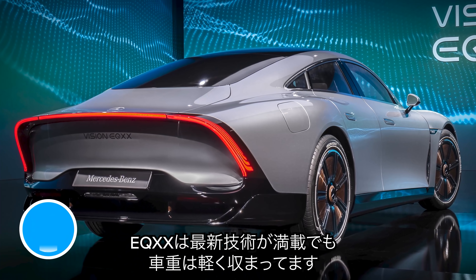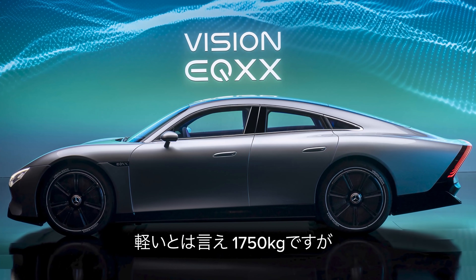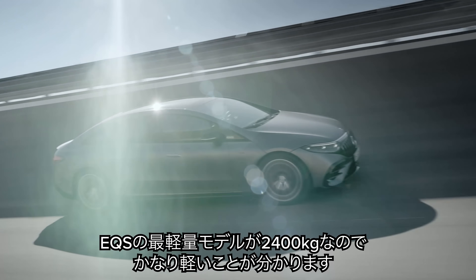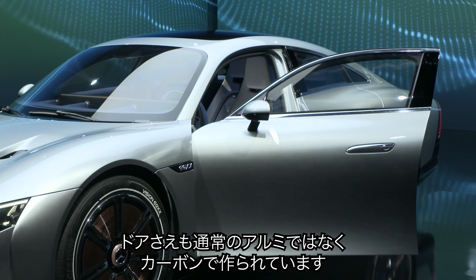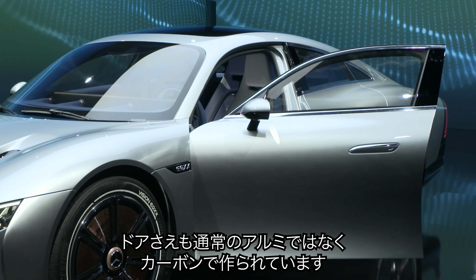The Mercedes EQXX is very light, even though it's crammed with loads of fancy new tech. It weighs 1,750 kilos. To put that into perspective, the lightest Mercedes EQS you can currently buy weighs 2,400 kilos. This relatively light weight is partly down to the EQXX's doors being made from carbon fibre and fibreglass instead of aluminium and steel.